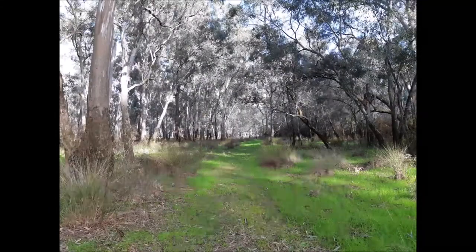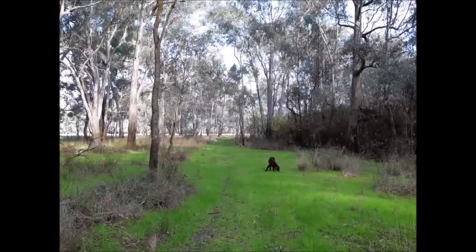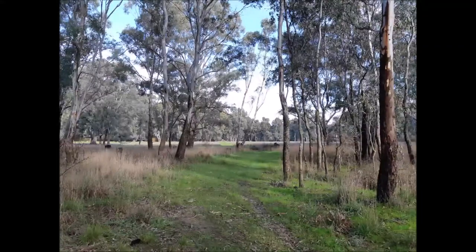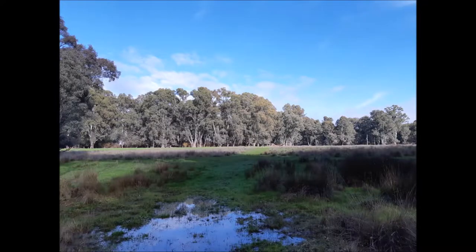If it's underwater you can take the left track and come out in the clear section, otherwise go to your right. Watch out for wallabies through this area — that's where they frequent. Keep following this track; you're coming up to another clear section.